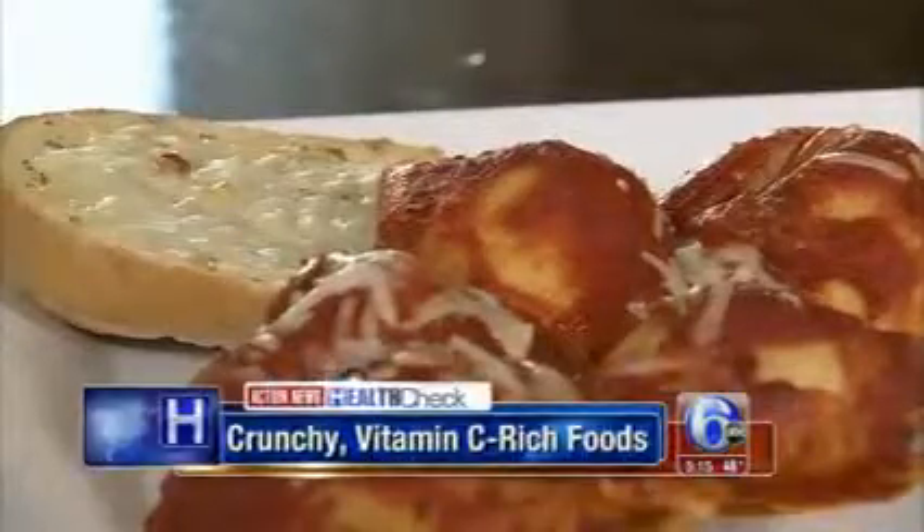If you have a hot date tonight for Valentine's Day, you probably want to keep your breath fresh. So here are some tips. First of all, beware of gourmet meals.